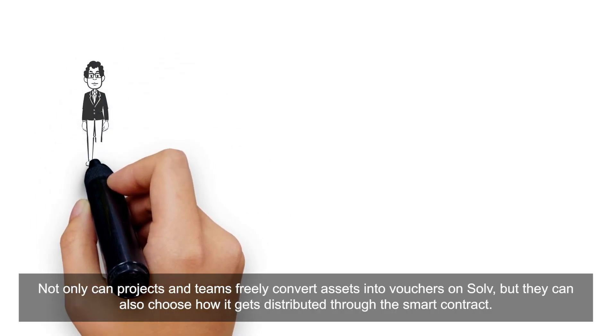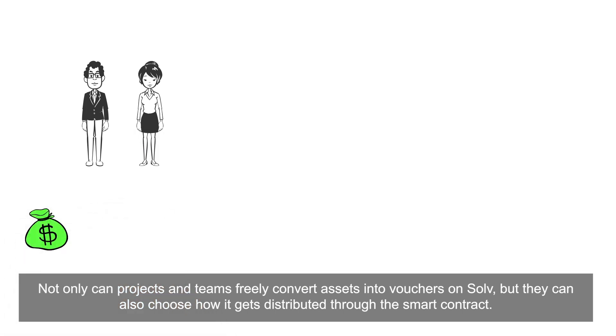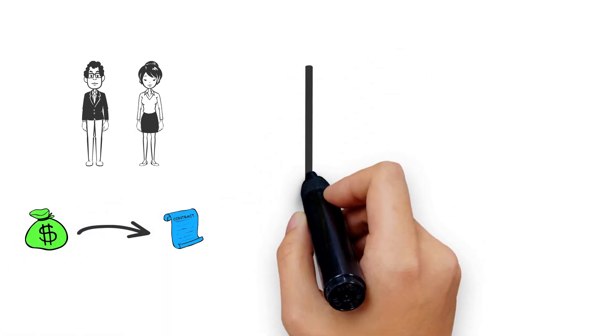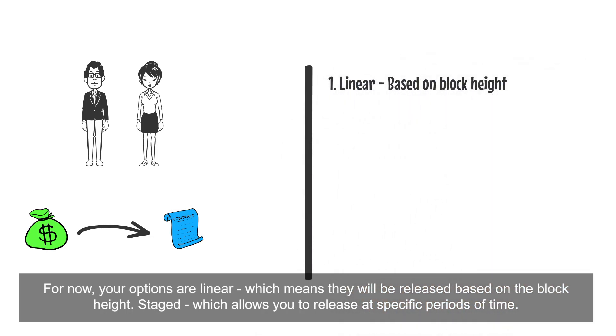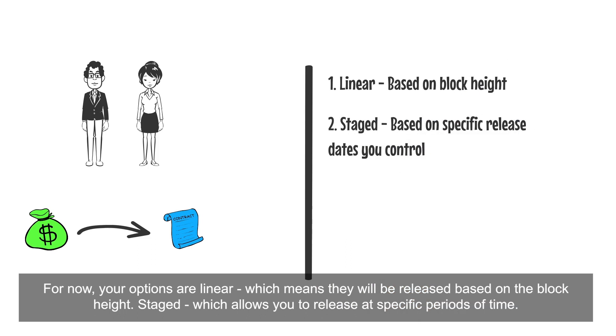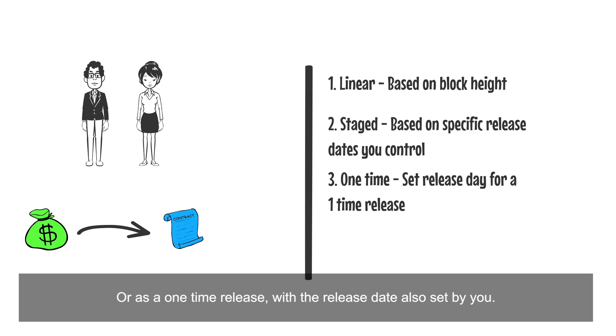Not only can projects and teams freely convert assets into vouchers on Solve, but they can also choose how their locked allocations get distributed through the smart contract. For now, your options are linear, which means they will get released based on the block height; staged, which allows you to release chunks at a specific period of time; or as a one-time release with a date also set by you.